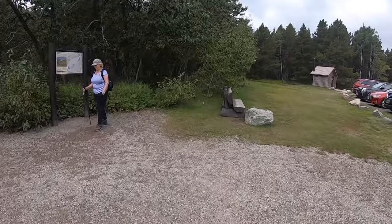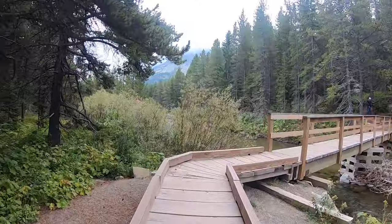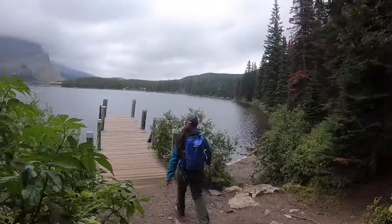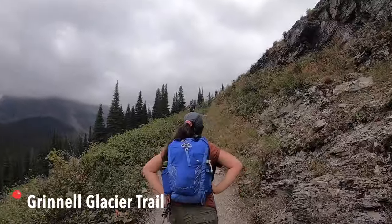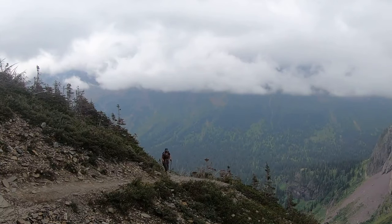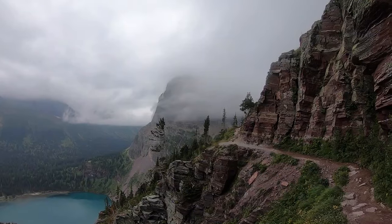We headed off on our first adventure to the Grinnell Glacier Trailhead. Grinnell Glacier Trail was my favorite day hike in the park that you should absolutely check out if you can. The trailhead is located about one mile past the turnoff for Many Glacier Hotel, and the total distance of the trail is 11.3 miles in and out, which takes between five to six hours — maybe a bit more depending on your pace and how many breaks you take.